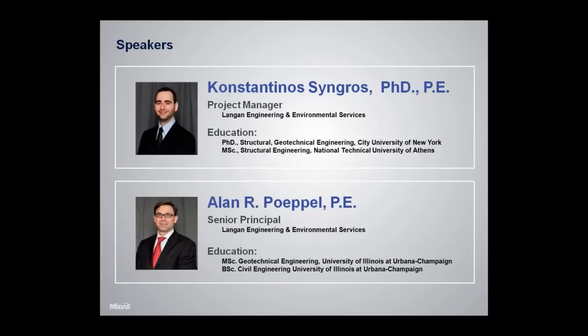Alan Popol also has a part in this presentation. He's currently the senior principal at Langan Engineering, and he received his master's and bachelor's degrees from the University of Illinois at Urbana-Champaign.